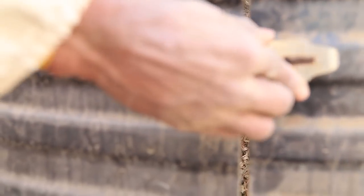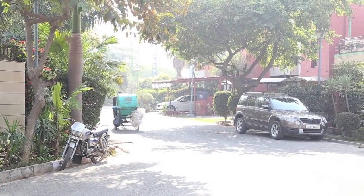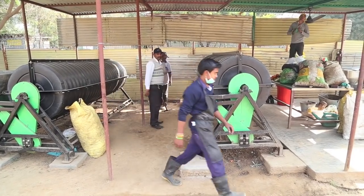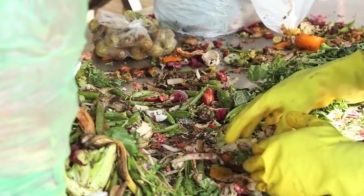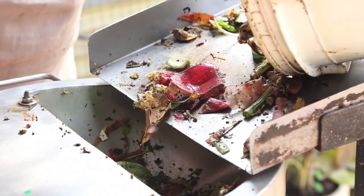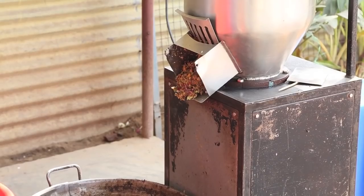Once the segregated kitchen waste from all the homes is brought to the composting site, secondary segregation is carried out by the housekeeping staff to remove any foil, plastic, or other objects that might have been accidentally left in the food waste. The kitchen waste is then put through the food shredder to reduce the surface area of the food in order to speed up the composting process.